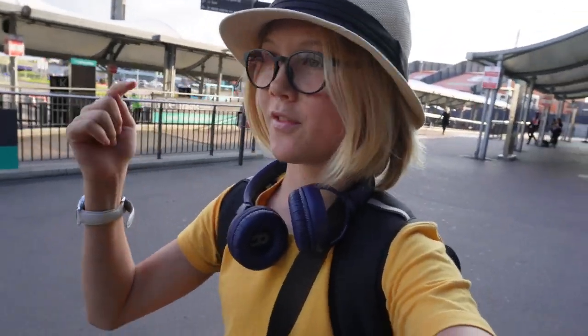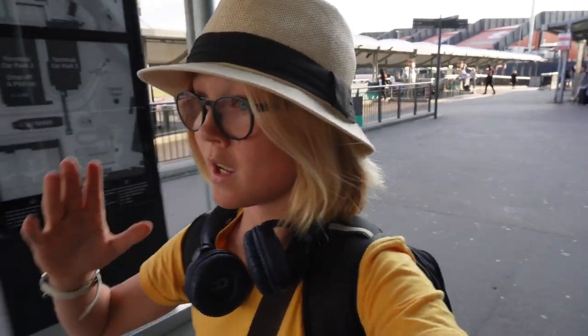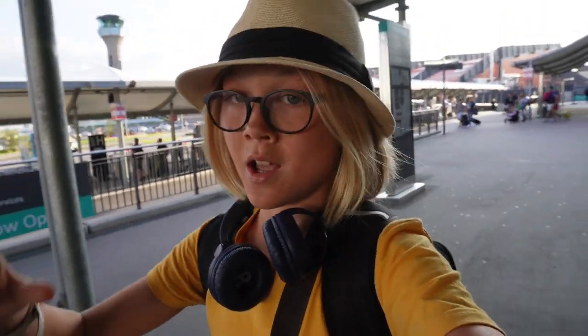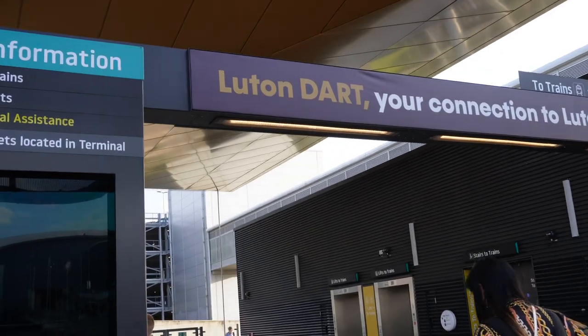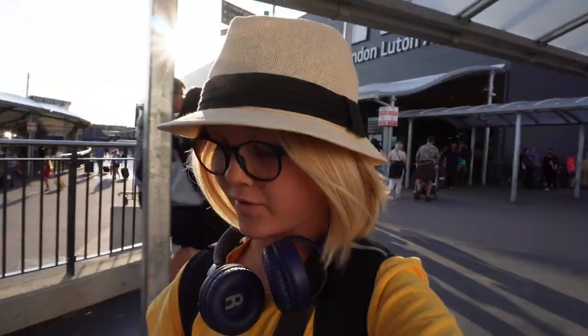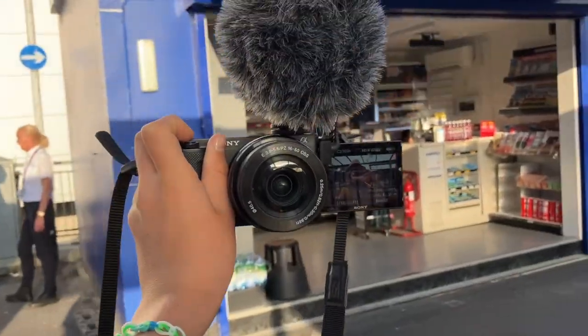Hi again. We weren't able to film inside the airport because filming is not allowed, but now that we've come outside we're heading towards the Luton Dart station where we're going to catch the shuttle which will take us to Luton Airport Parkway. My stand wouldn't fit into my luggage, so what I have to do — and it's really funny — is hold it in my hand.